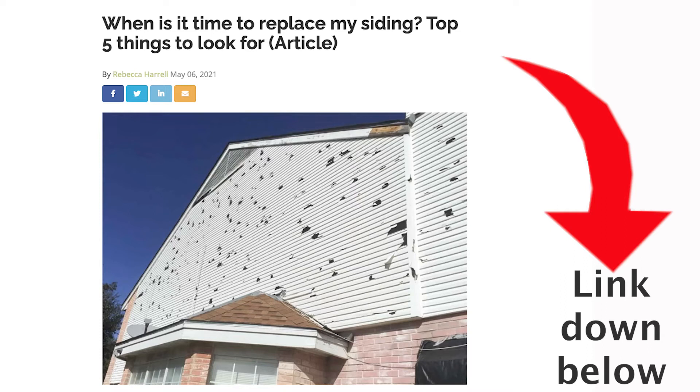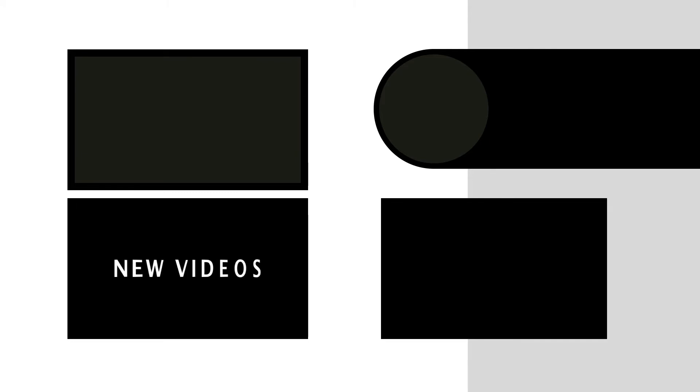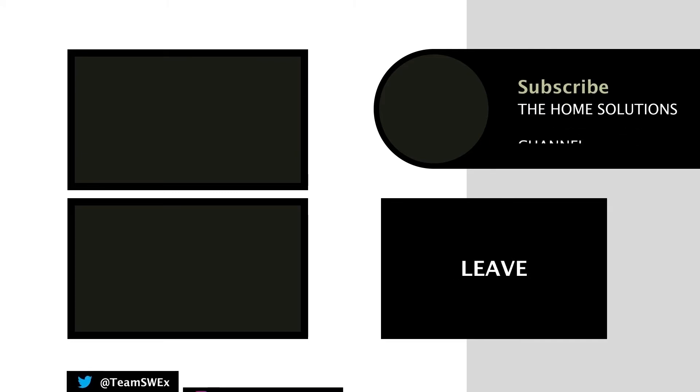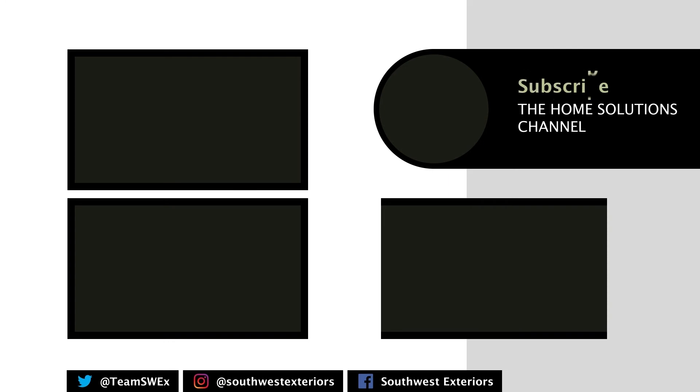Now you know what to expect from your siding PCC. If you want more information on the siding process, make sure you check out the link down below in the description to a great article. Thank you for stopping by the Home Solutions channel — we just want you to have the look you love coming home to. If you want more home solutions, don't forget to subscribe to the channel, like this video, and leave a comment below if you have any questions.